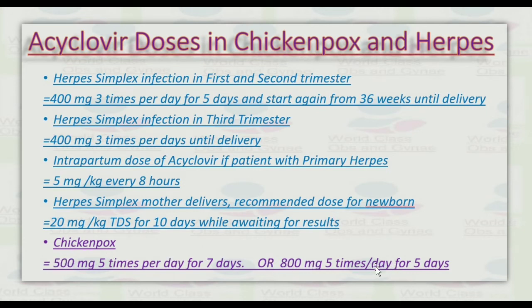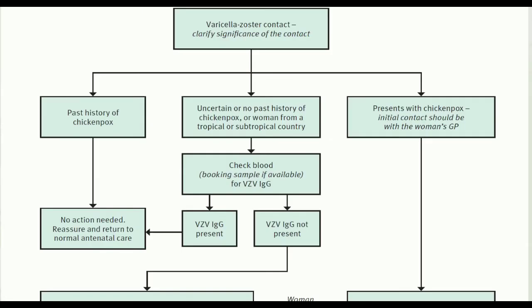This is the algorithm for varicella zoster contact. It first clarifies the significance of contact. For women with a past history of chickenpox — no action needed, reassure and return to normal antenatal care. For women with uncertain or no past history of chickenpox, or women from tropical or subtropical countries — check the booking blood sample if available for varicella zoster immunoglobulin. If varicella zoster antibody is present, no action is needed. If not present, proceed to the next part of the algorithm.